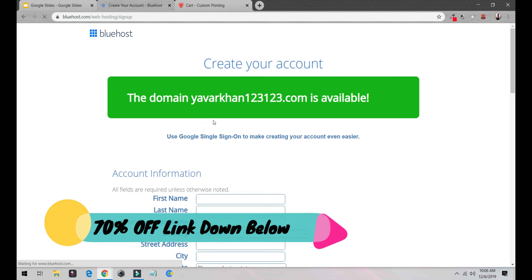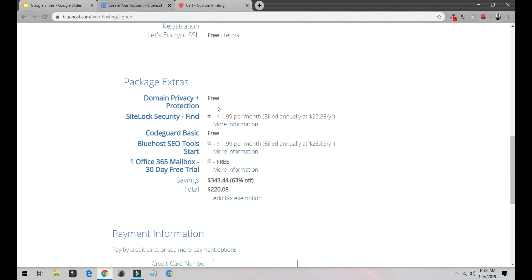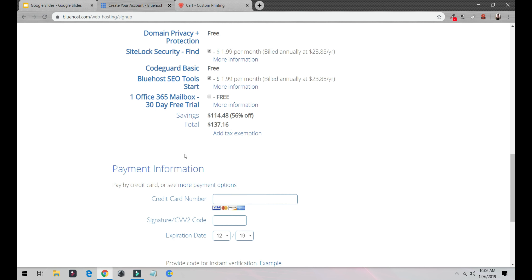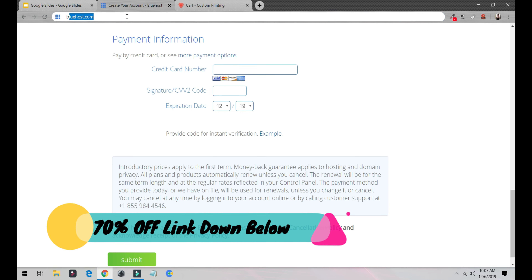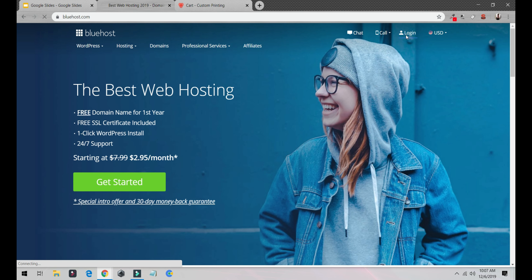Fill out your credit card information. If you're lazy, just sign in with Google. I would select one year and also select the Bluehost SEO Starter Pack. Once you fill in your credit card information and sign up, you will get an email with your username and password — all you have to do is log in.